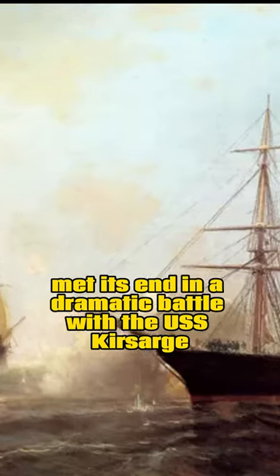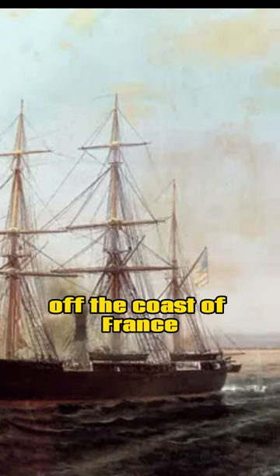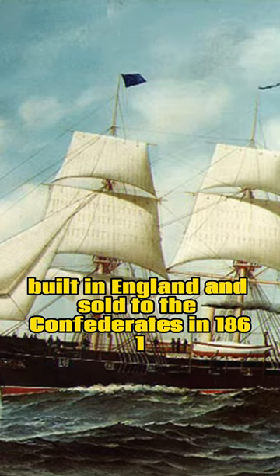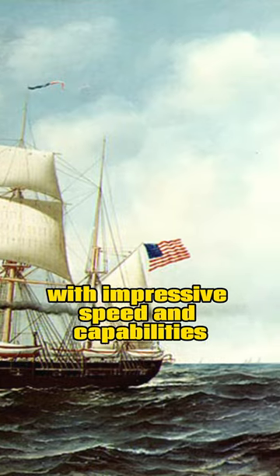The CSS Alabama, a feared Confederate commerce raider, met its end in a dramatic battle with the USS Kearsarge off the coast of France. Built in England and sold to the Confederates in 1861, the Alabama was a state-of-the-art ship with impressive speed and capabilities.